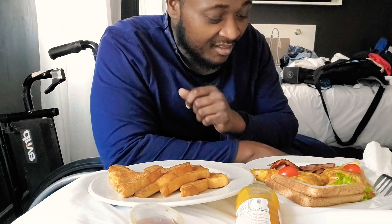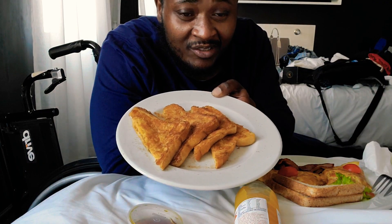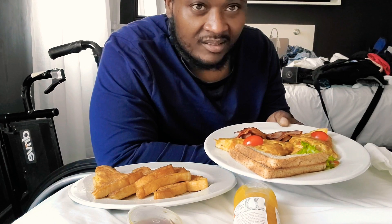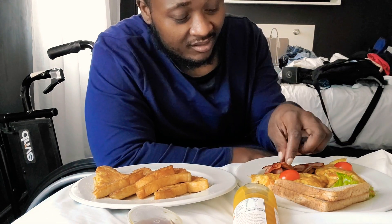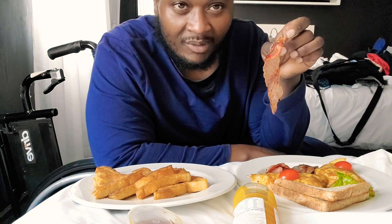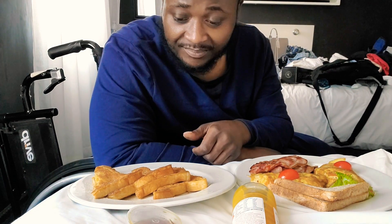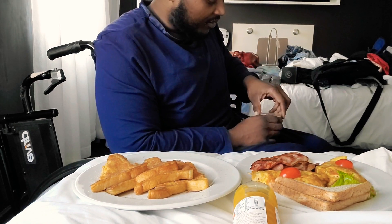What's going on guys, I'm back again, still in South Africa — breakfast time. Today I got french toast and an omelet with a beef filling, no vegetables, no mushrooms or anything like that. Just cheese and beef with bacon. If you haven't subscribed already, please subscribe. This is gonna be a quick video — I'm not really a breakfast type, so let's get started.